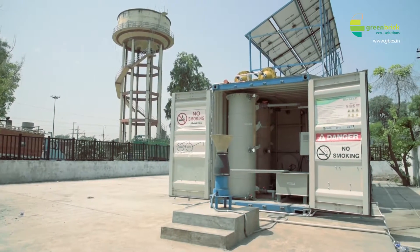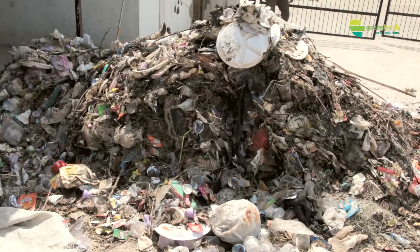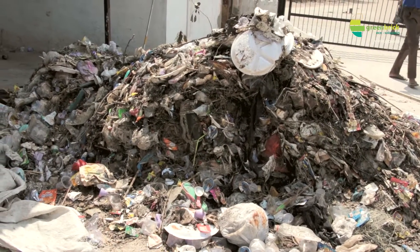In the Kishan Ganj railway colony, there are about 4,500 families and approximately 2,000 people living there, generating about 2 tons of waste. From this community, we have been receiving about 800 to 900 kg of organic waste per day for processing.